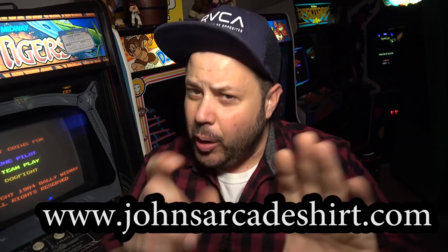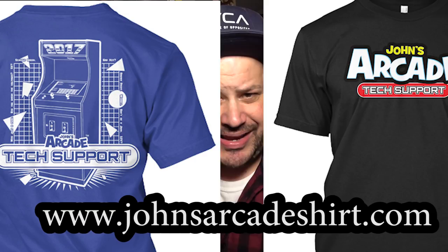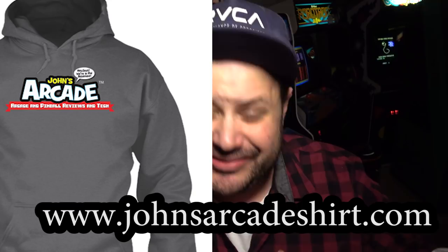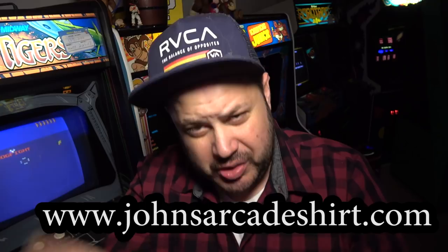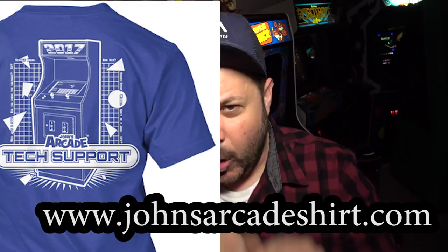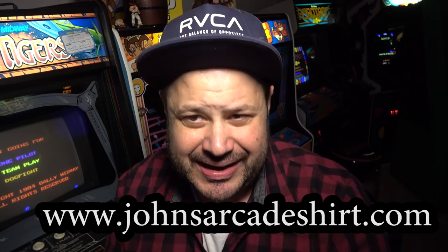Hey guys, real quick — you have until December 18th to get your 2017 John's Arcade shirt. It's a limited run special 2017 Arcade Tech Support shirt. Go to JohnsArcadeShirt.com — also on there is the OG John's Arcade logo shirt. For you European guys, there is now UK fulfillment. Select the Euro option and those shirts will be fulfilled from the UK, so you can save some money on shipping. Great way to support the channel.